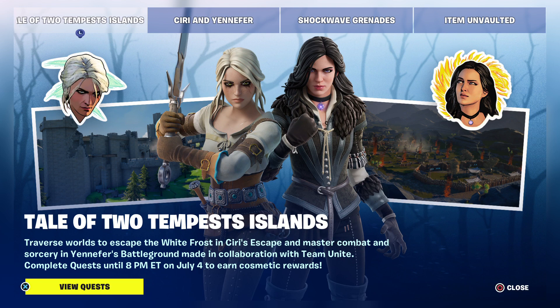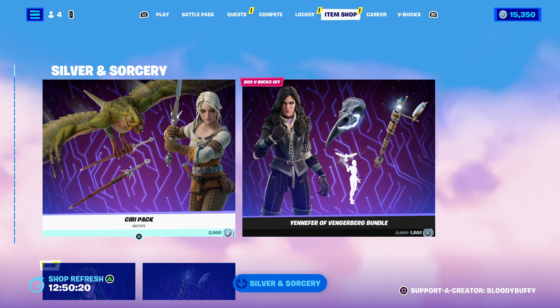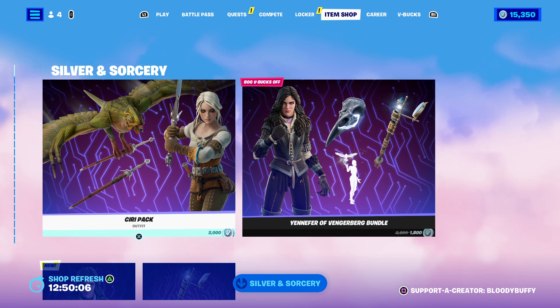There are some islands in creative where you can get some free rewards — complete quests until 8pm Eastern on July 4th. I can't believe it's nearly July. So Ciri and Yennefer, let's check them out — they look awesome. I saw the artwork and it looked pretty amazing. If you're going to pick anything up, please consider using my code — it helps some amazing charities.